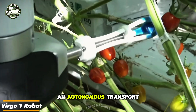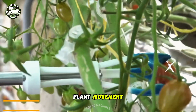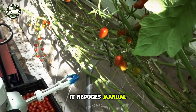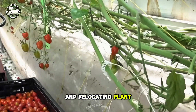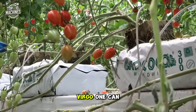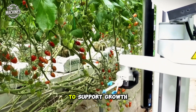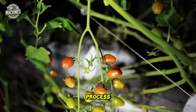Virgo-1 is an autonomous transport robot developed by IronOx to automate plant movement inside greenhouse environments. It reduces manual workload by independently navigating the facility and relocating plant containers as needed. With an integrated vision system, Virgo-1 can detect and respond to individual plants, transporting them to optimal positions to support growth and maximize efficiency throughout the cultivation process.